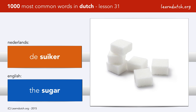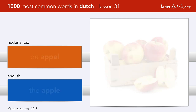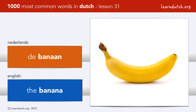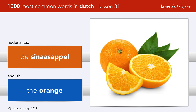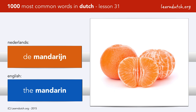And let's do the fruits now. De appel. De peer — appels and peren are the most common fruits produced in the Netherlands. De banaan. De persik. De abrikoos. De sinaasappel. De mandarijn.